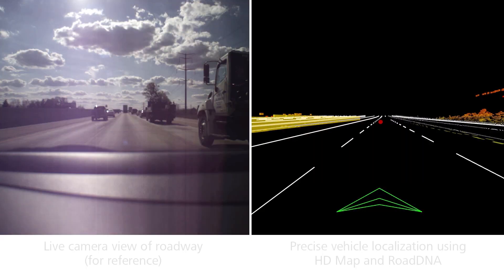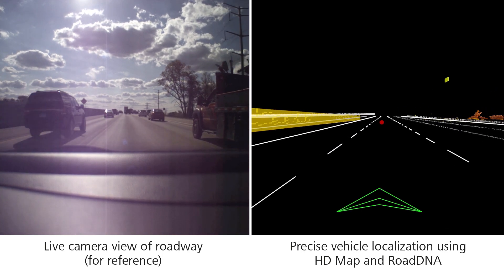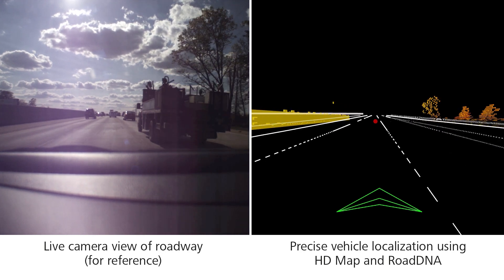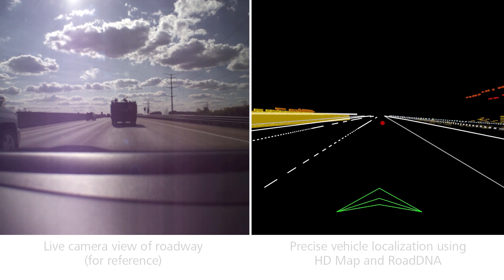The first use case determines the precise lane position dynamically. Current solutions require manual creation of triangulation points. TomTom Road DNA creates a localization environment that is agnostic to specific attribution, allowing for scalability and rapid product creation.